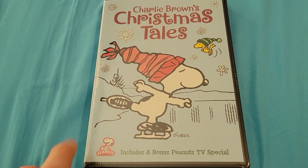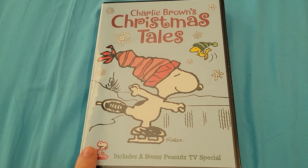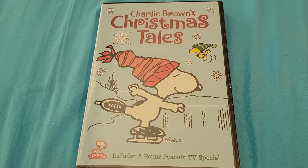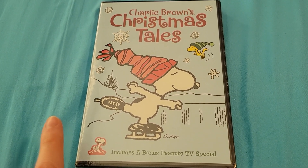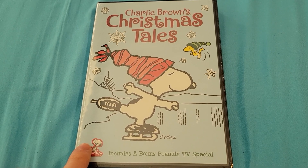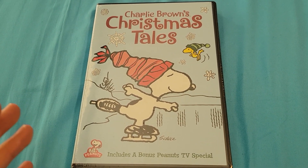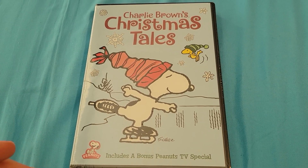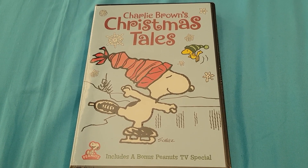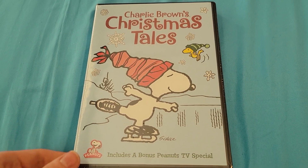This is a DVD I got from Walmart last month, sometime before Thanksgiving. At the time I'm making this video, it is before Thanksgiving. But I'm gonna upload it like a couple days before Christmas, because that's how I make my videos make the most sense. So that's when you guys will be watching it.